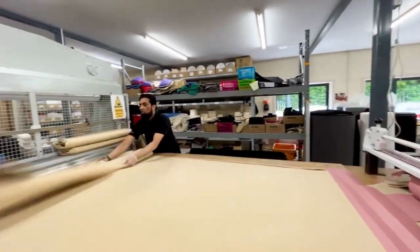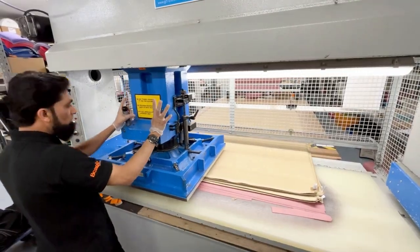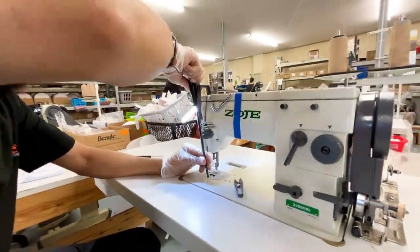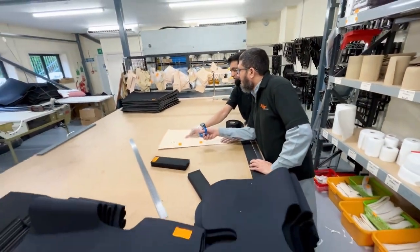Rafiq's tasks can vary day to day, whether he is hand cutting or pressing material, riveting products, grinding buckles or fixing a sewing machine. Rafiq is always there to help — he really is a team player.